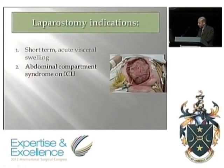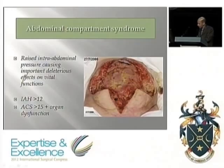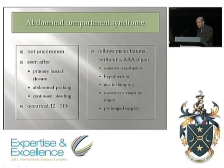Falling somewhere awkwardly in the middle is abdominal compartment syndrome on ICU, which can be either edema-related or sepsis-related. Intra-abdominal hypertension where pressure is above 12, or abdominal compartment syndrome proper where it's above 15 with organ dysfunction, is not uncommon. It's worth bearing in mind when called to ICU — many cases arise from the first group where the abdomen's been closed over-enthusiastically, or from ongoing sepsis with building edema after closure.